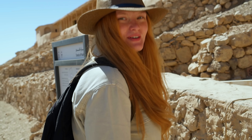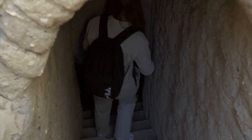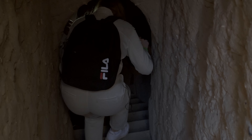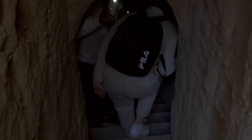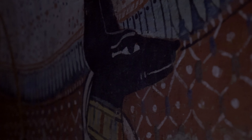The first tomb, TT3, belongs to Pashadu and his family. He probably worked as a stonemason under Seti I or during the early years of Ramesses II. Pashadu was promoted to the position of foreman of the left side, as the royal tombs were built simultaneously on both sides by two teams — left and right.